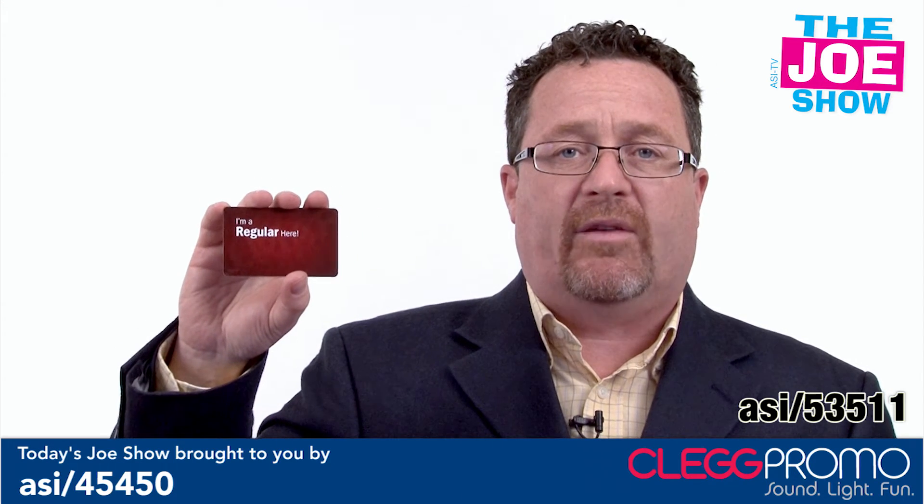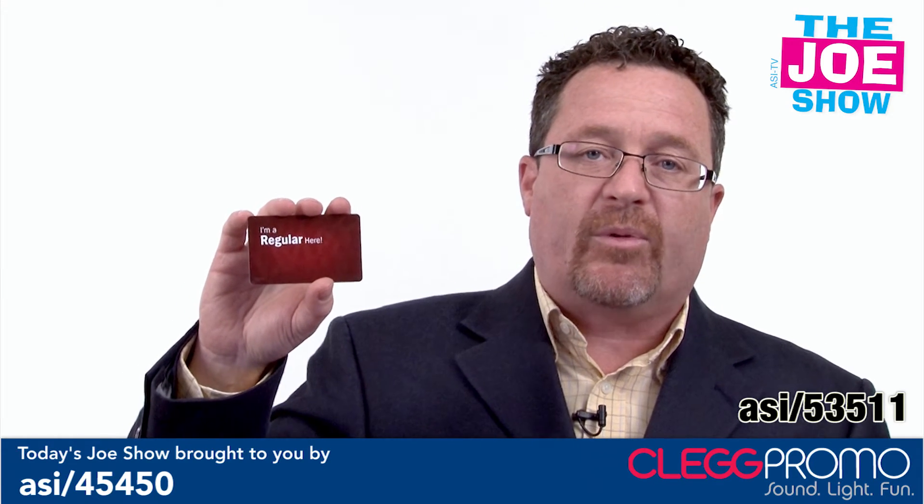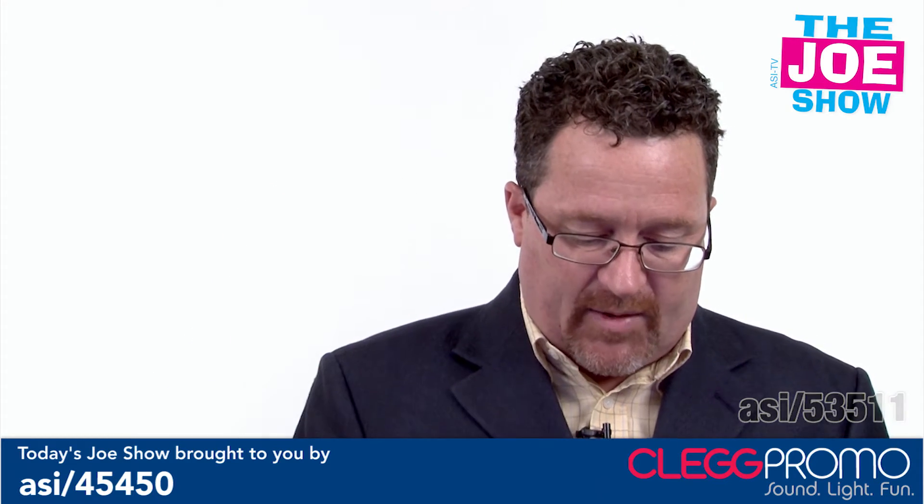I love this one too — 'I'm a regular here.' This is great for regular customers who come in, and you're going to give them special treatment, special services, and perks for being a member.